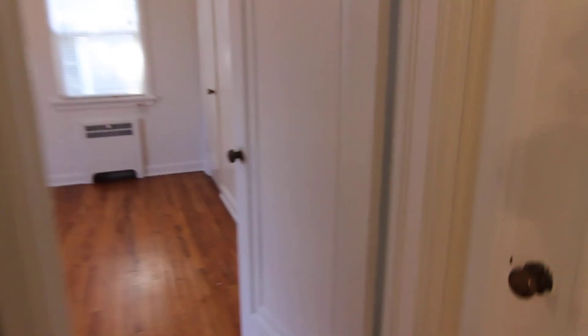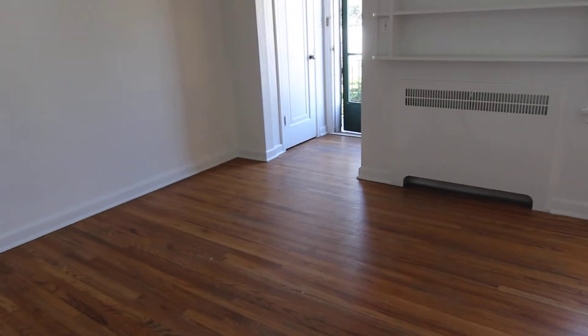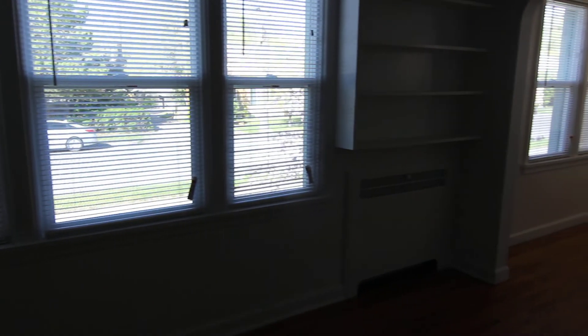And that concludes our virtual tour of 548 Maple. If you're interested in this property or any others, please visit us at jacobgrant.com or call 522-3138. Thank you.